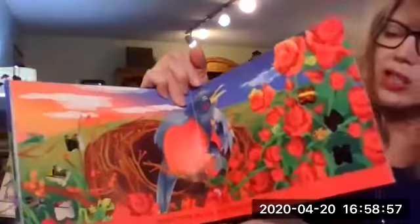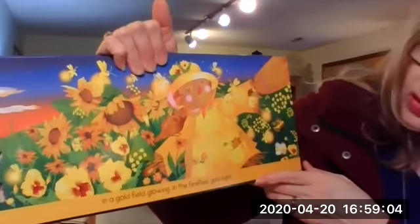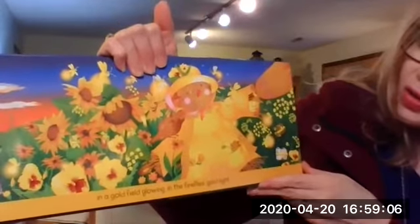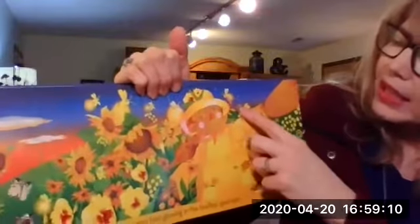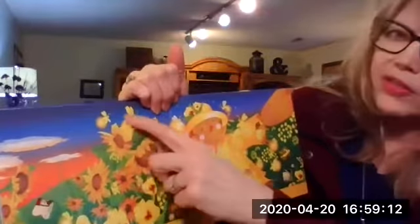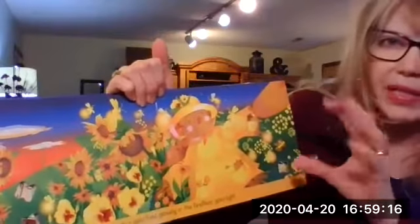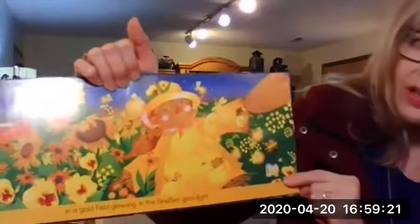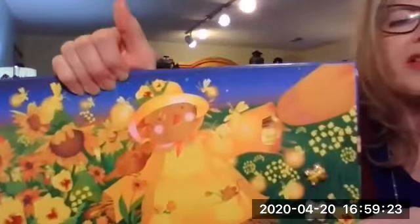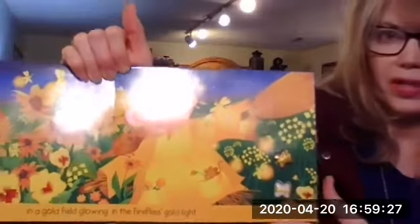The red is changing now to gold. Butterflies in a gold field, glowing in the fireflies' gold light. Fireflies — sometimes they're called lightning bugs or fireflies. They light up in the night sky. How many butterflies do we have? Last time we had three. How many do you see now? One, two. There's two.